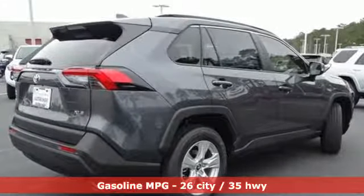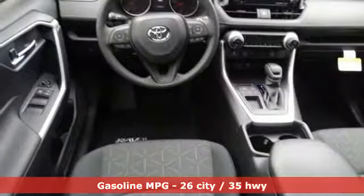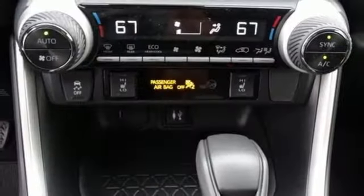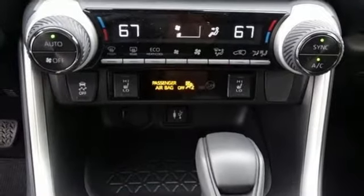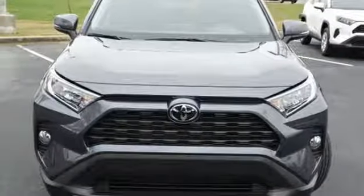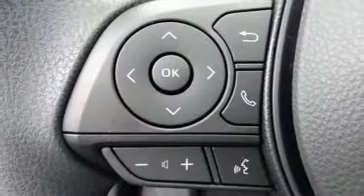Automatic transmission, dual zone climate control, streaming audio, front heated bucket seats, power heated mirrors, external memory control, power sliding and tilting sunroof, Wi-Fi hotspot and in-line four-cylinder engine.